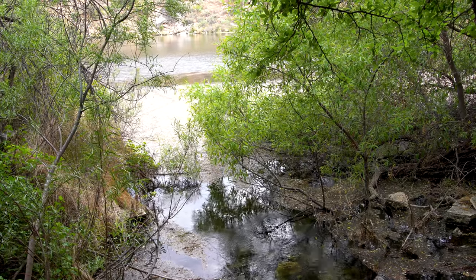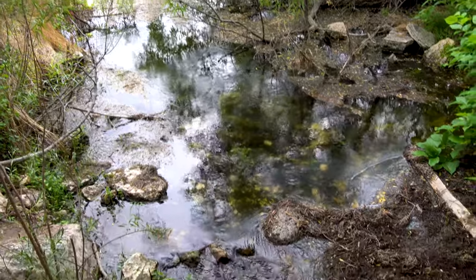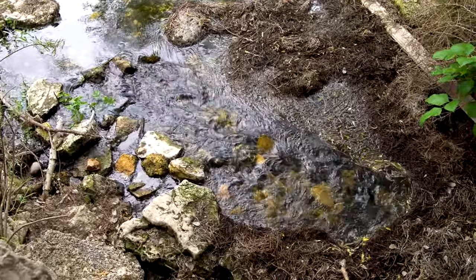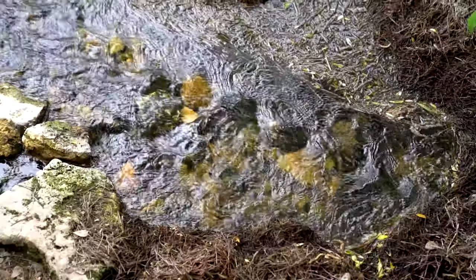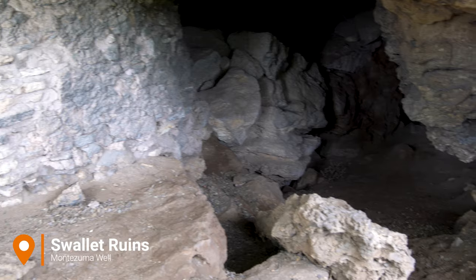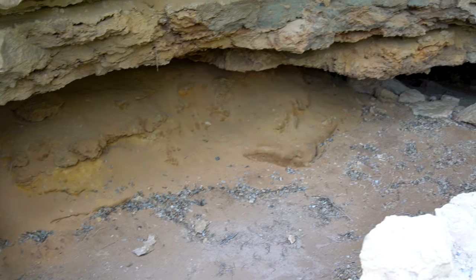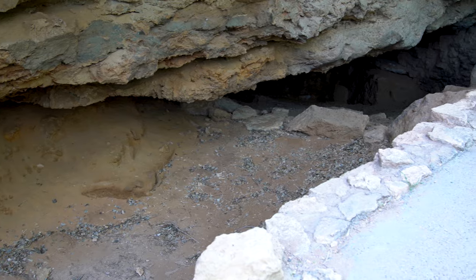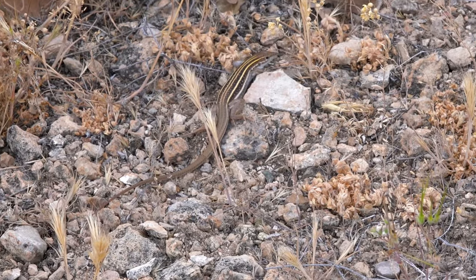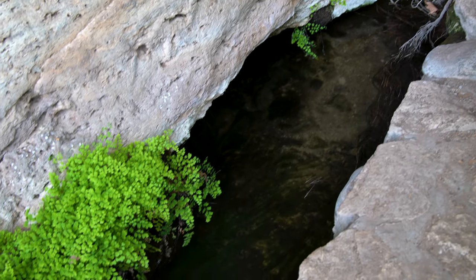Right now we're standing at the outlet of the well. The water just comes down this little outlet flowing through. You can see it flowing, and then it just disappears underground and re-emerges into the creek below.